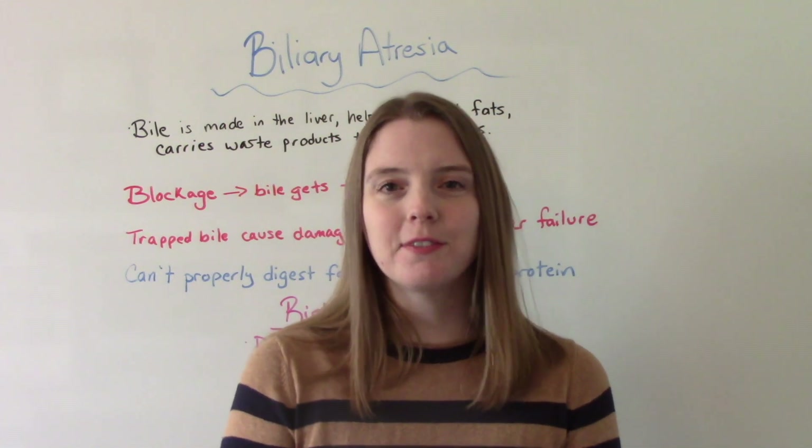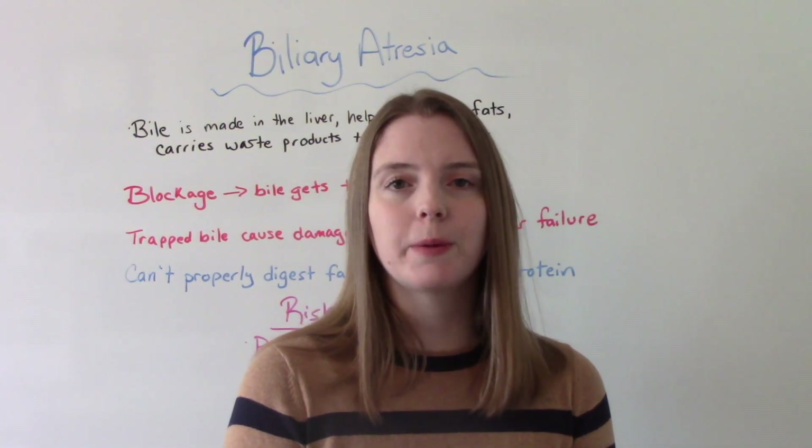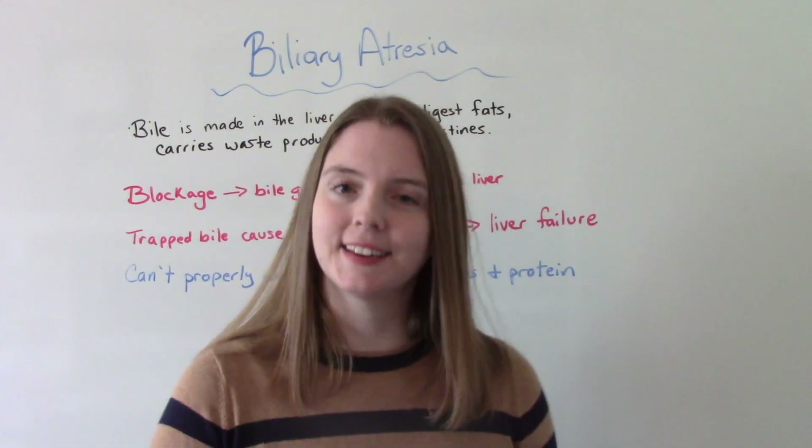Hi everybody, I am Net Nursing Prof and welcome to my channel. In today's video, we're going to be talking all about biliary atresia.